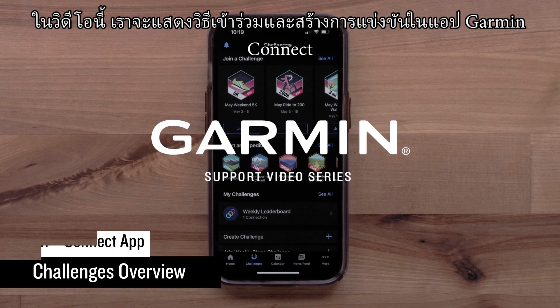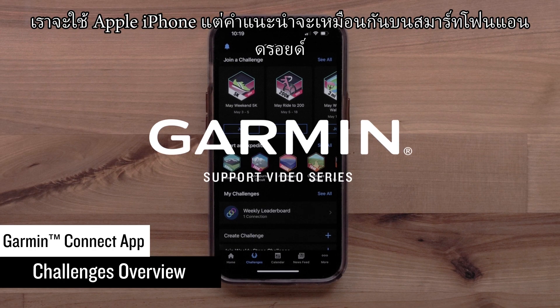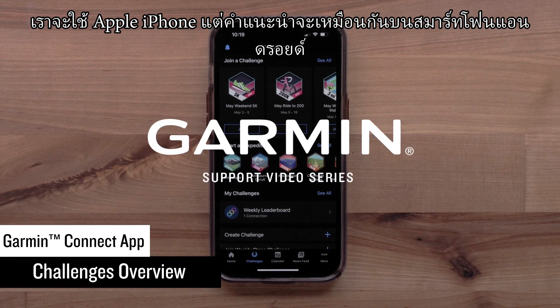In this video, we will show you how to join and create challenges in the Garmin Connect app. We will be using an Apple iPhone, but instructions are the same on Android smartphones.